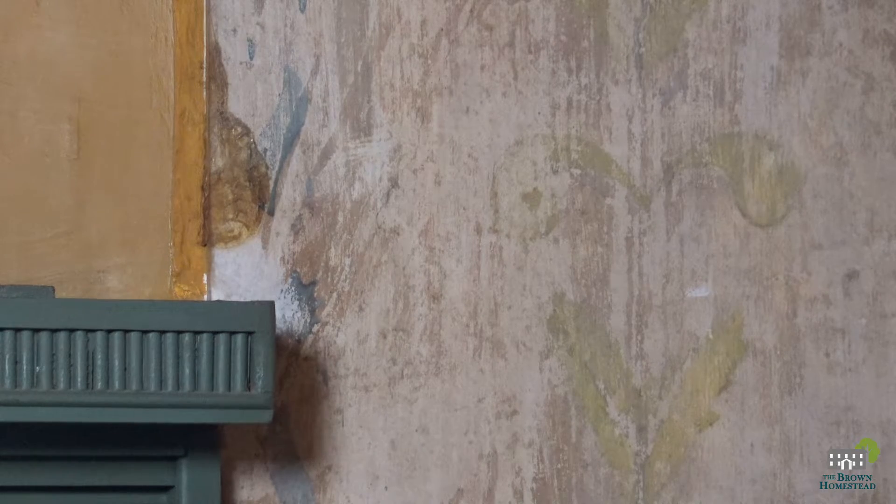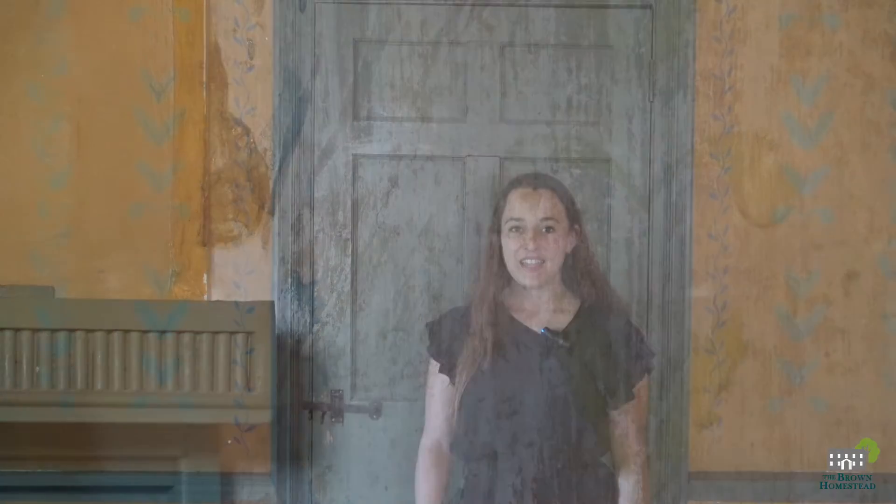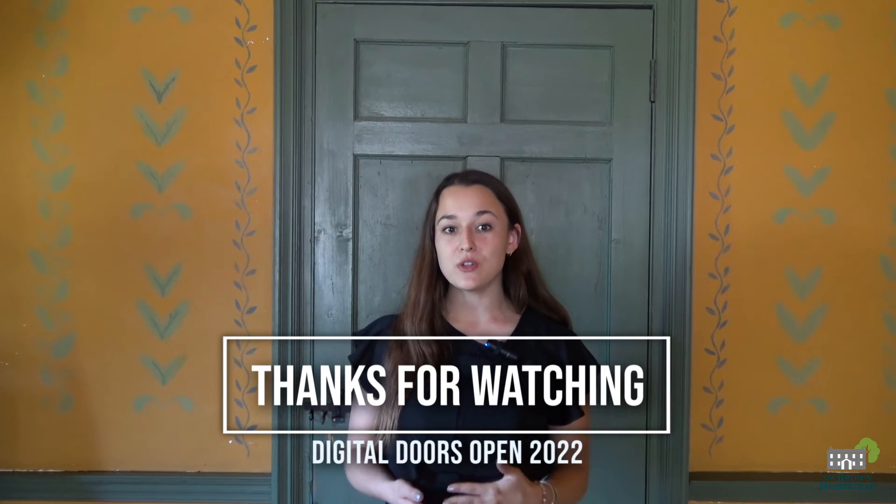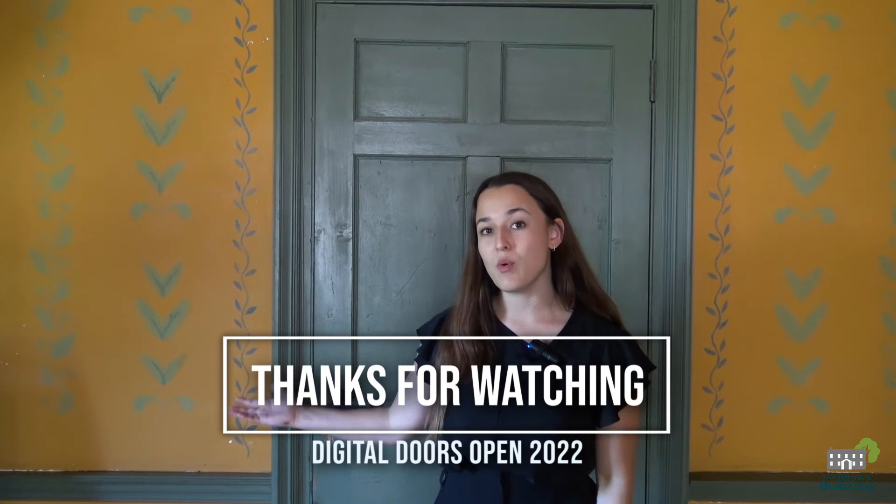Instead, we are looking at newer alternative methods to preserve the stencil work. Our goal is to reinterpret this room's stenciling by simplifying the colors and designs, allowing the focus to be on the stencil work rather than distracting viewers from it. With lighter walls and less stenciling, our intention is to highlight stenciling as a heritage craft rather than its traditional goal of recreating repetitive wallpapers.